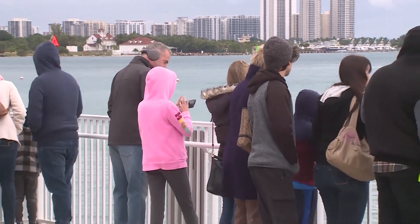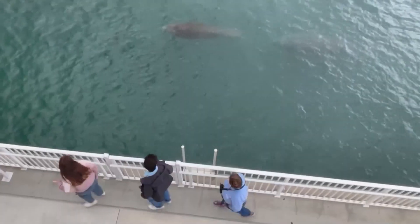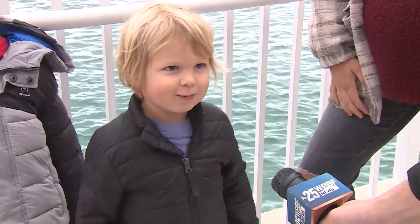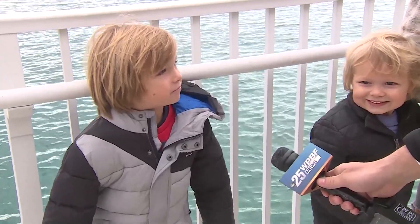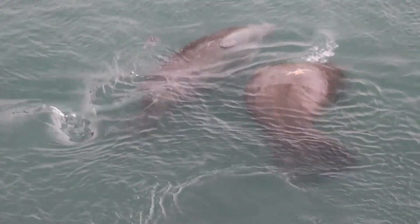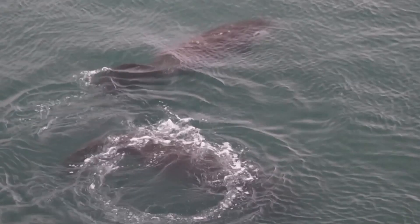Braving the cold this morning, people from across the Palm Beaches came to see one of the ocean's most gentle creatures. They're like big lumps. What do they look like? Giant eggs. Big lumps, giant eggs, sea cows, whatever you want to call them.